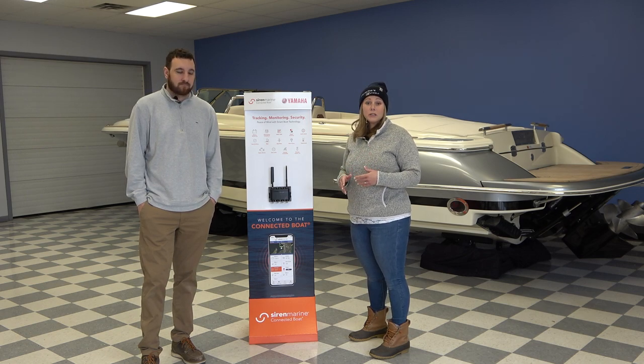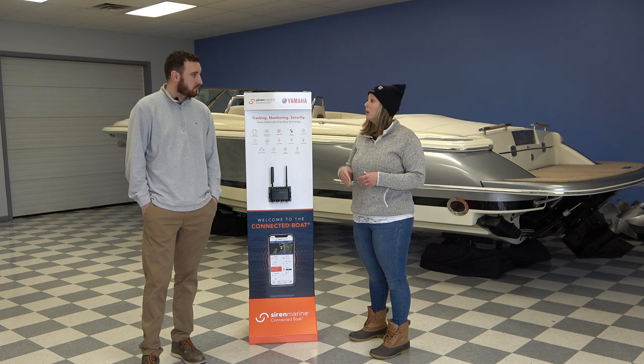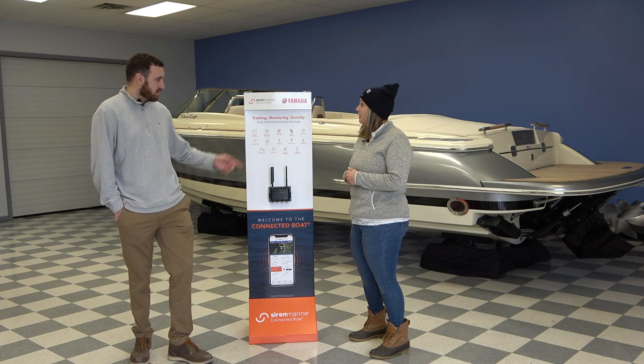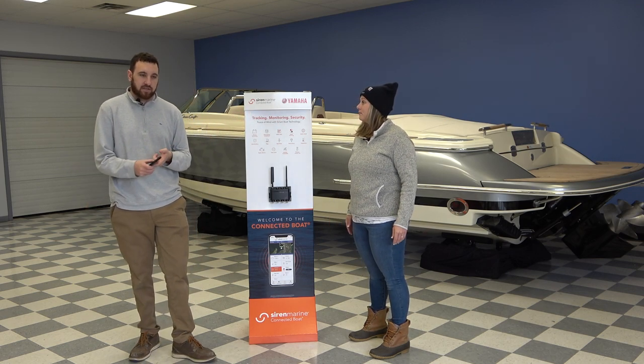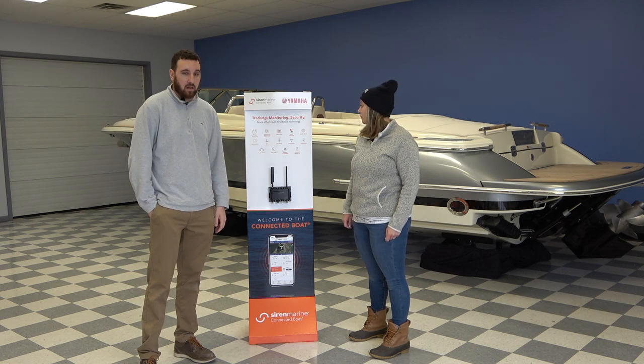Digital switching is awesome because if you have multiple boats, multiple units on the boats, you can actually switch between the different units. 4G, 5G, LTE capability — it's compatible with your phone. You can also get satellite monitoring as well.